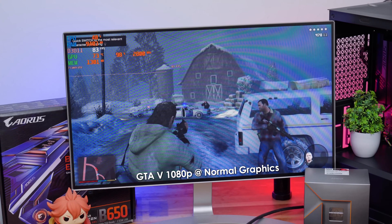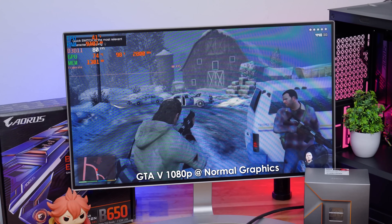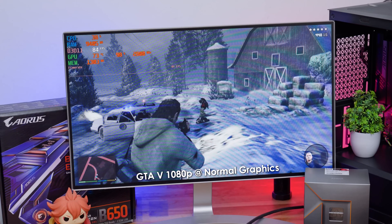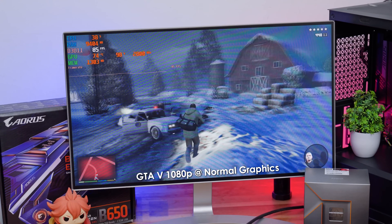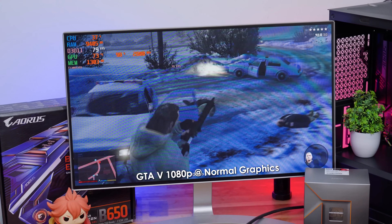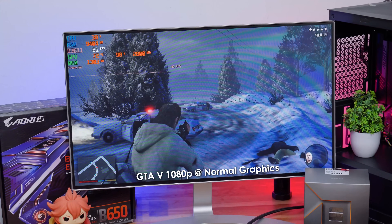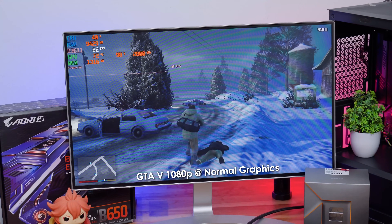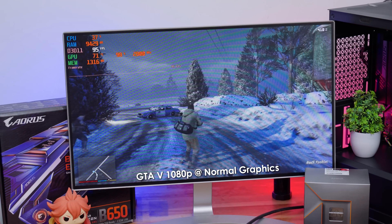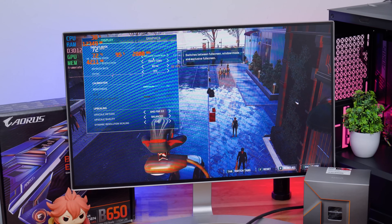We're playing all AAA titles at 1080p resolution — 720p is a thing of the past and easily gives triple-digit fps, so that's not worth testing. GTA 5 at 1080p on normal graphics settings: we were getting an average of 85–90 fps. Not bad at all running purely on the integrated Radeon 740M graphics! No lags or stutters anywhere — a very smooth and pleasant experience playing GTA 5.